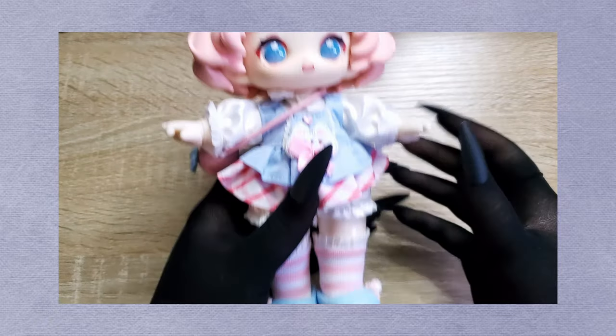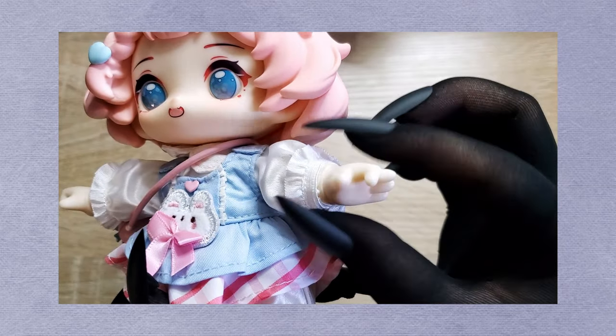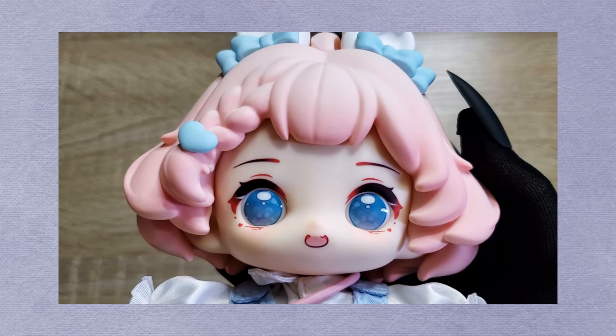We'll be starting off with Bobo Rabbit. I love the Hani series having removable magnetic hands — that's so neat. Let's get a zoom in on these beautiful eyes. I love the cute little paw print detail.